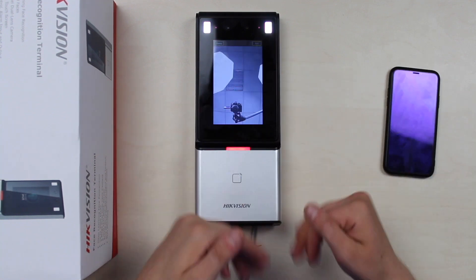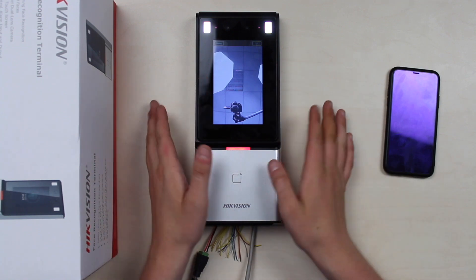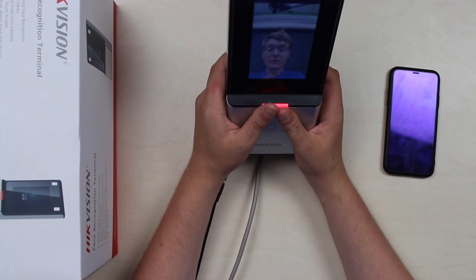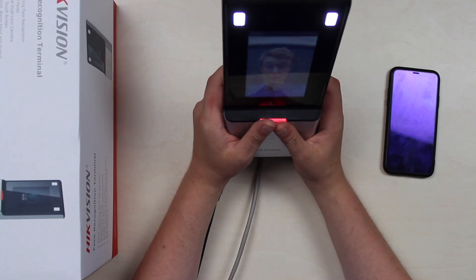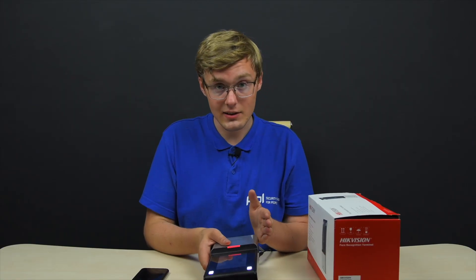And now the face terminal. I've got my face installed here, all plugged in. It will be mounted right on the door. There's my face. It says 'change the pose' — Authenticated. Authenticated. It takes about a second. It's awesome.